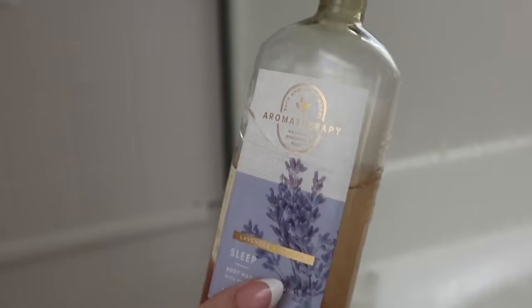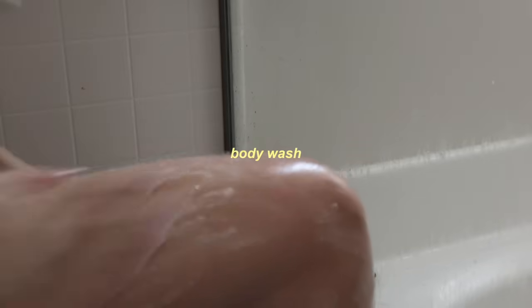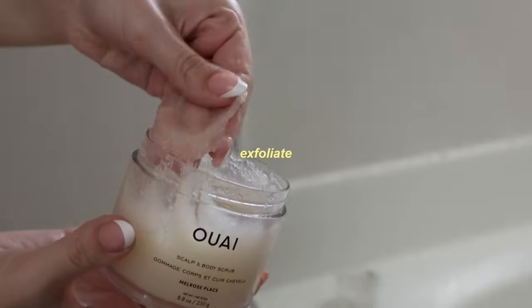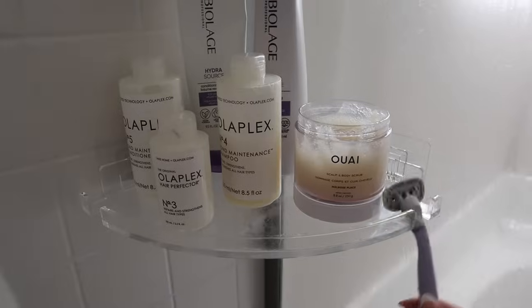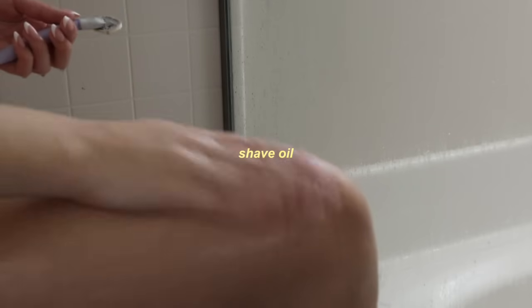While the conditioner is sitting, I do my body care. I use a body wash, and then the same way, a Scalp and Body Scrub. I'm also going to shave — I use the Tree Hut Shave Oil and this makes my skin feel so smooth.